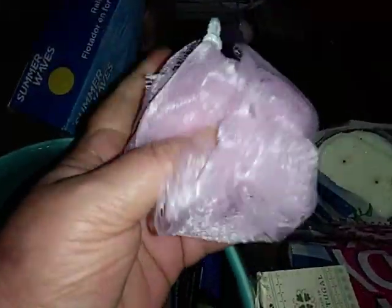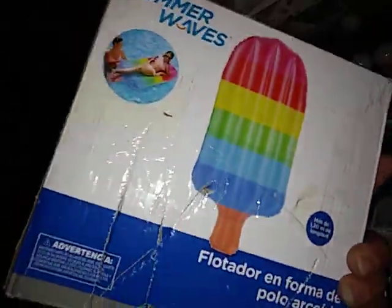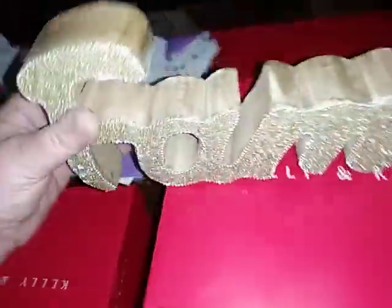Down here there was a glass cup that had a squashy ball in it and these bath bombs — there's four of them. I also found a popsicle float. I have found so many floaties and pools here recently.